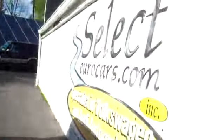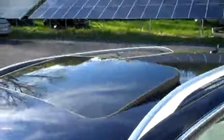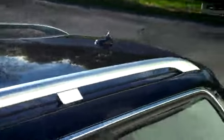It has the xenon headlights, fog lights, alloy wheels — a beautiful set — nearly new Continental Contact tires, sunroof, roof rack, and we have all the service records to go along with it.